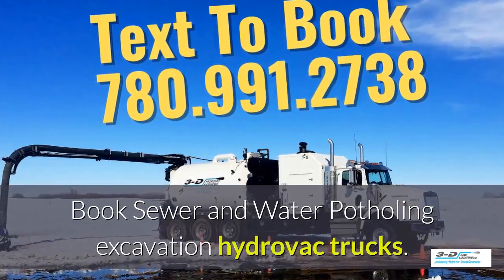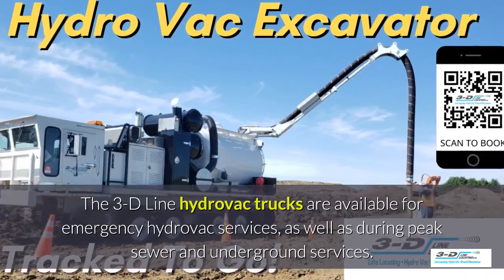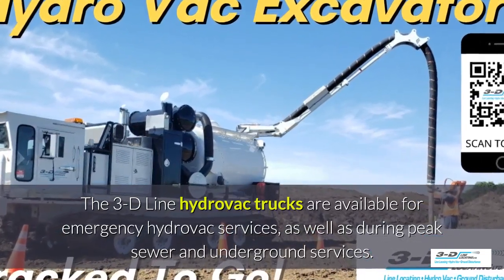Book sewer and water potholing here. 3D line hydrovac trucks are available for emergency hydrovac services.